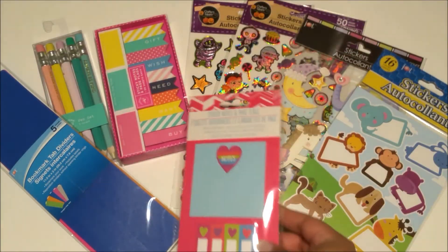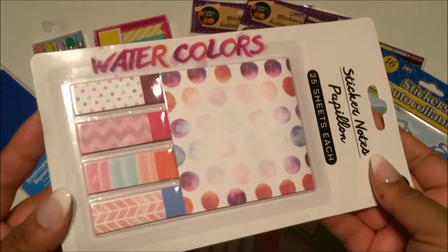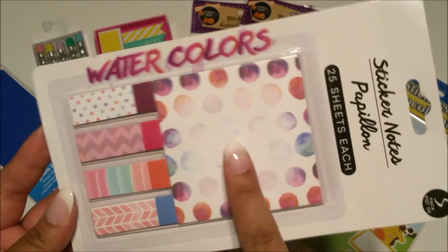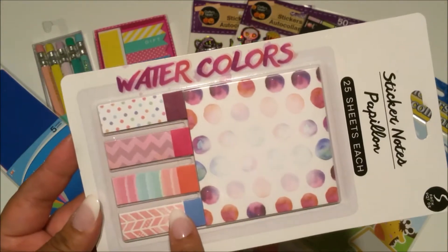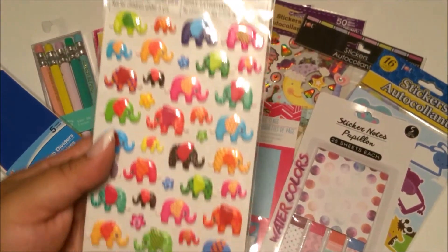I also picked up some more sticky notes — these watercolor ones. I don't really care for the notes themselves; I mostly got them for the page flags.